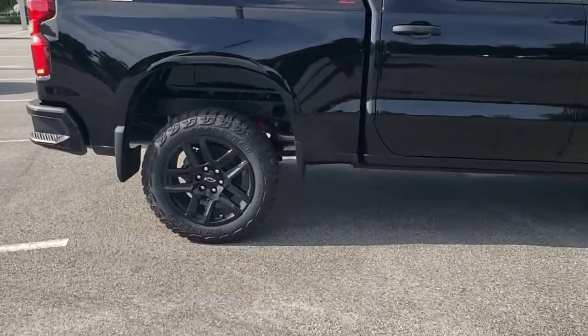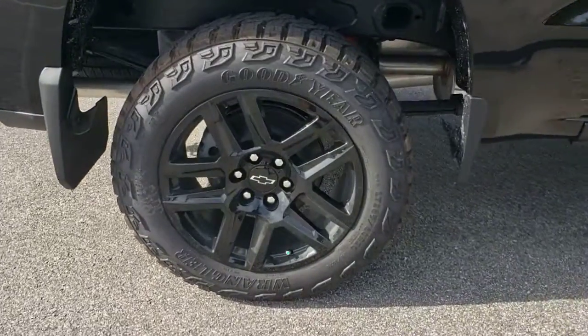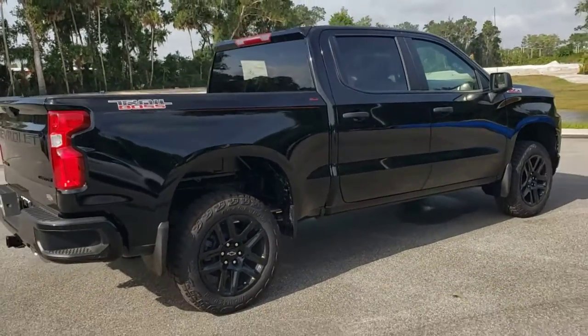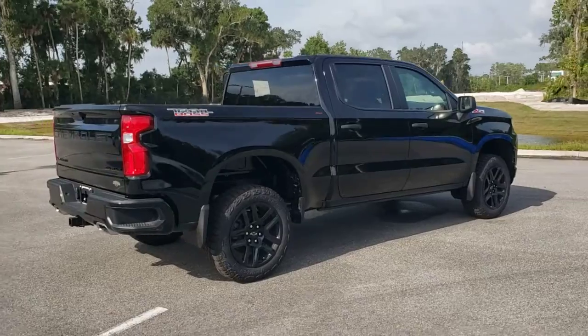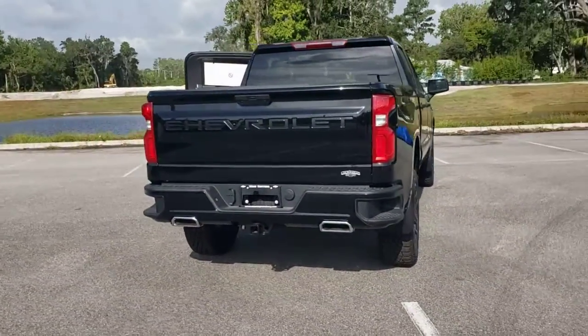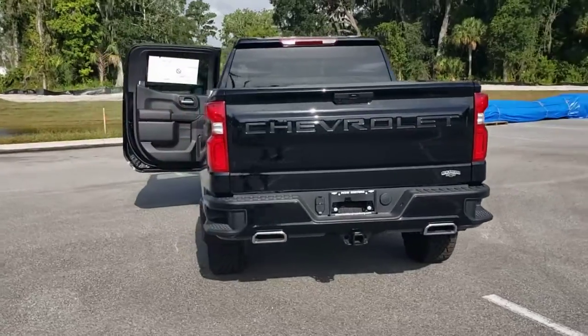These are just some of the great options this vehicle comes with: keyless entry, backup camera, heated mirrors, four-wheel drive, remote engine start, satellite radio, rear AC, Bluetooth connection, Wi-Fi hotspot, and aluminum wheels.